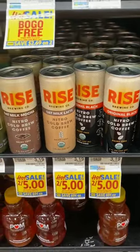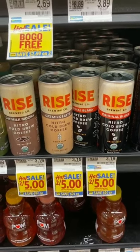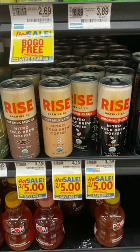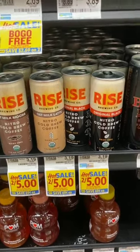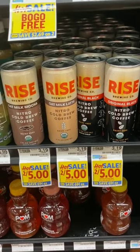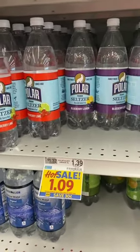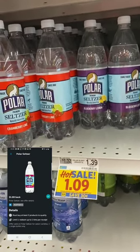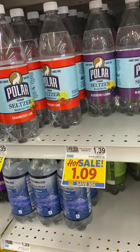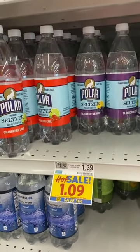The Rise oat milk coffees and original black are on sale two for five at $2.50 each. You want to buy three for $7.50; there's a $1.50 off-of-three Ibotta rebate when you buy three, making them six dollars for three or two dollars each — normally $3.19, so a decent savings. The Polar seltzer water, regularly $1.39, is on sale for $1.09. Buy two for $2.18; there is a dollar off-of-two Ibotta rebate, limit one deal, making your final cost $1.18 for two, or 59 cents each.